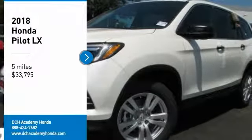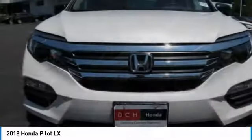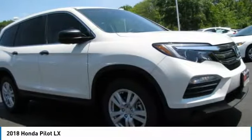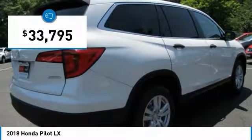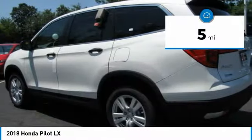Stop by and take a look at the 2018 Honda Pilot: Optimal Utility, Indulgent Interior, Powerful Performer. You'll be ready for almost anything in the Honda Pilot, and it's priced below $35,000. This vehicle has less than 100 miles.